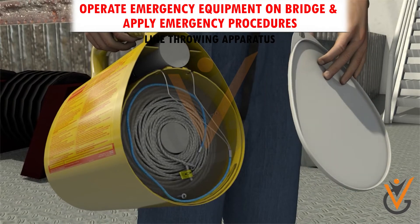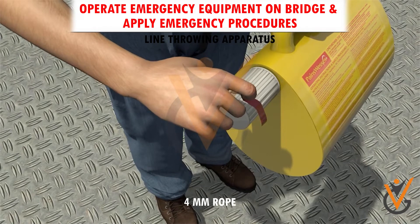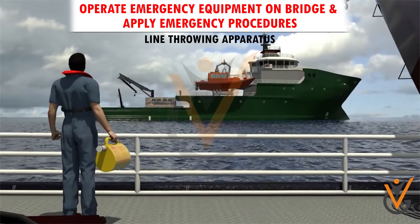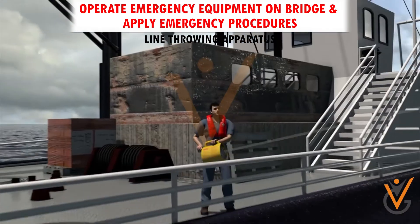Line throwing apparatus: this is used to pass a four-millimeter rope from ship to ship, ship to shore, or to rescue a swimmer in distress. Point the unit a little above the target; if there is a wind, point it slightly upwind and fire.